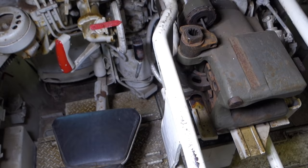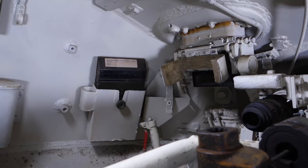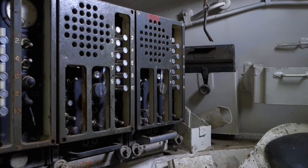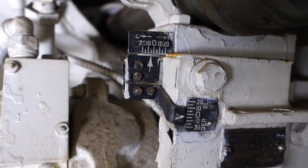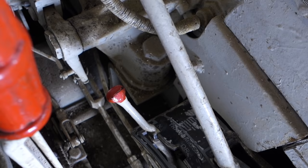The three-man turret is more spacious than the Stuart's, but there were still complaints about the lack of storage space. The commander sits at the back of the turret on the left, with the gunner in front of him and the loader across on the other side of the gun. Up front, the driver has simple controls: two steering levers with red handles, the transmission lever, and the forward-reverse selector on his right.